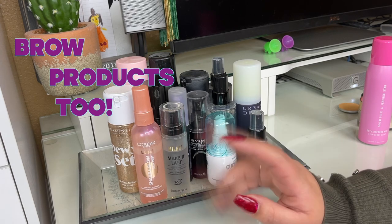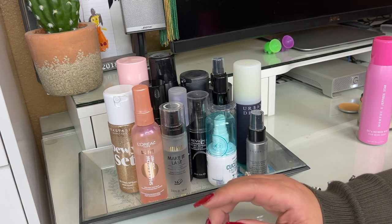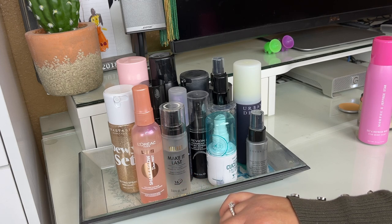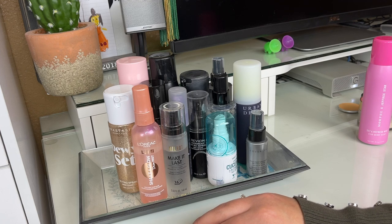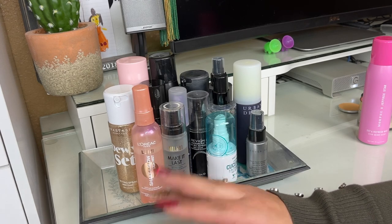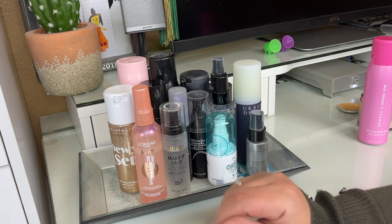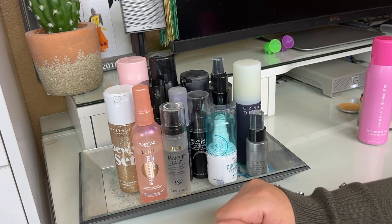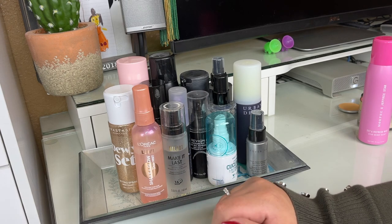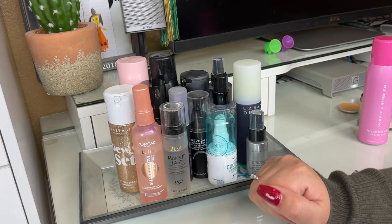So that is my primer, powder, and setting spray collection slash mini declutter. I'm not getting rid of too many products but I am kind of just curating my collection — getting rid of products I don't really like or reach for. I'm going to continue on and probably do bronzers, blushes, and highlighters next. I also need to do face palettes and eyeshadow palettes. I'll also be filming a collection rearrangement video in the next week or so. I hope you guys enjoyed this video — if you did, please give it a thumbs up, subscribe if you haven't already, and I'll see you in my next video.